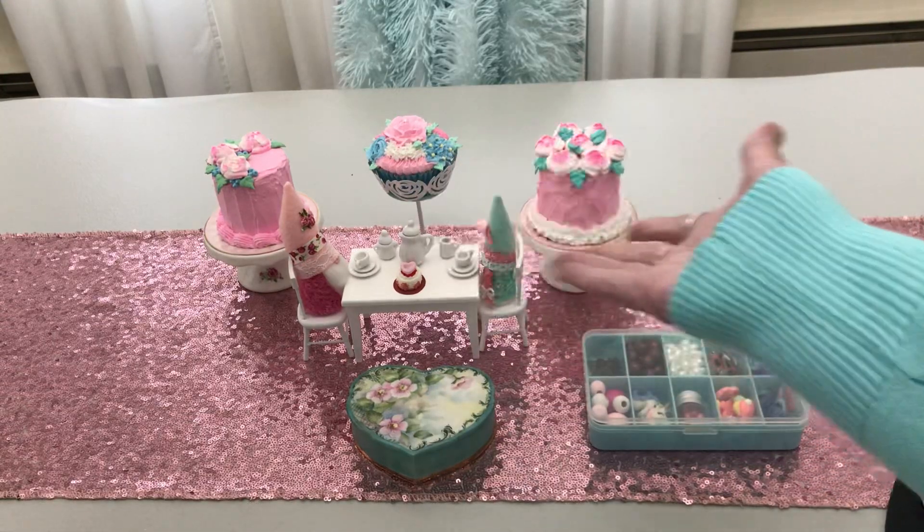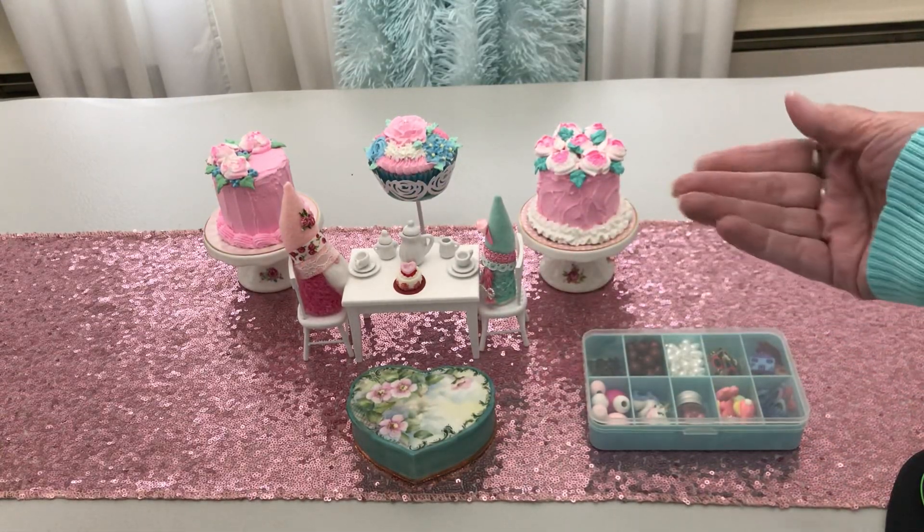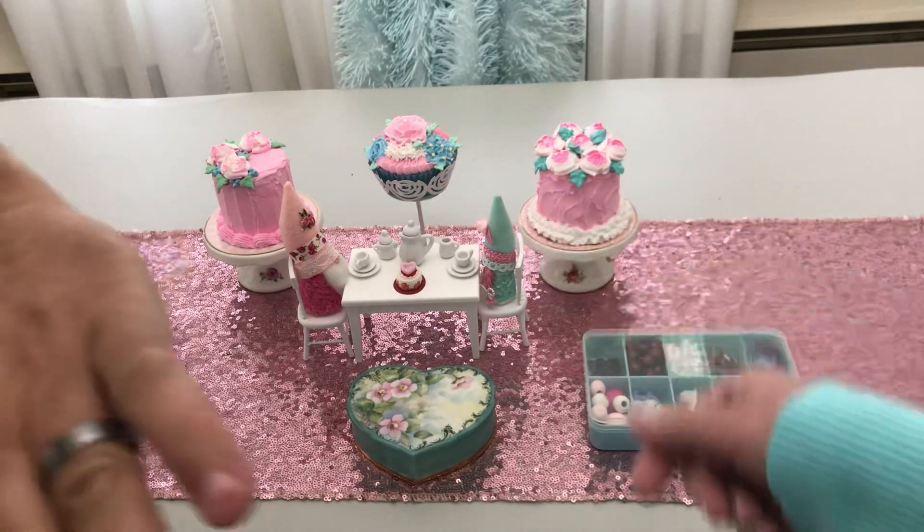Hello everyone! Welcome to Cornflower Crafts. I'm Corn and that's Handsome.